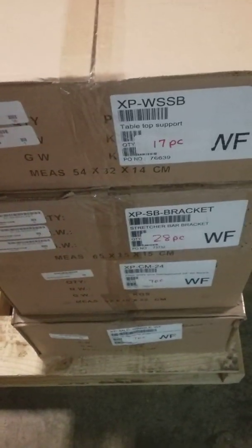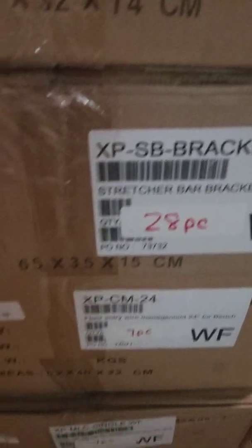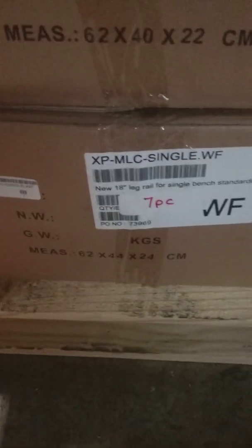We need 20 — 20 pieces in this box. On the back side of this pallet we have XP WSSB — 17 pieces needed for this order, you can see 17. XP SB brackets, we need 28 — in this box we have 28 pieces, 28 total. XP CM 24, we need a total of seven — here we have seven pieces in this box.